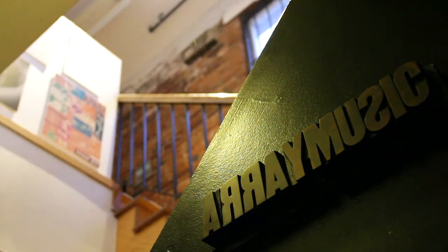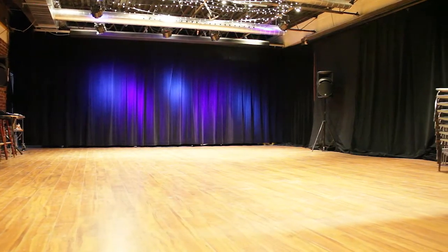So, here we are in the array space. If I'm a renter, what do I get? To start with, you'll get 60 chairs, 15 music stands, and 6 folding tables.